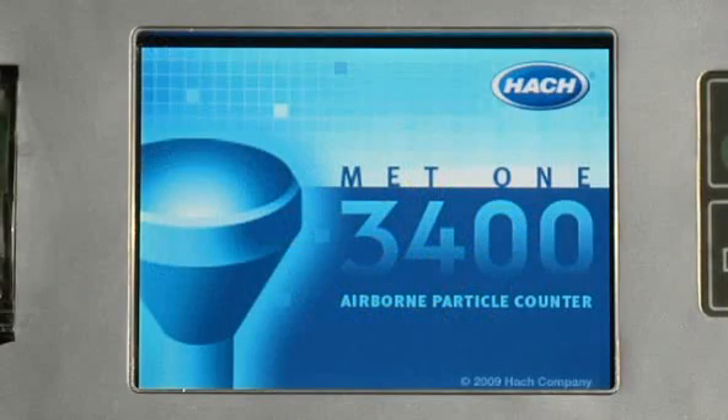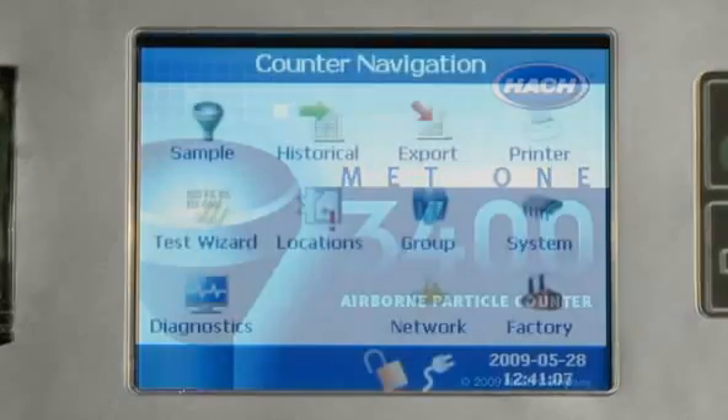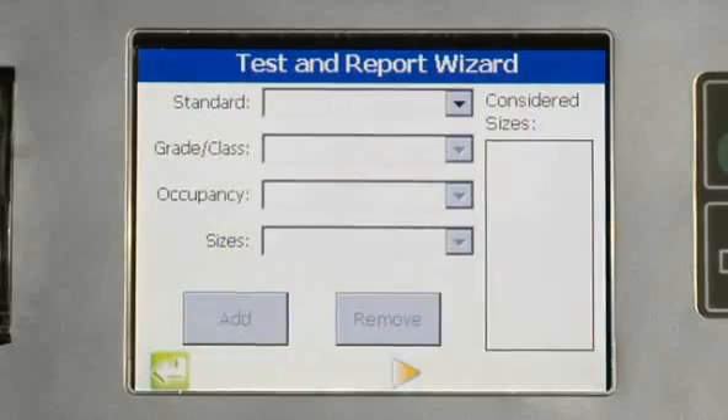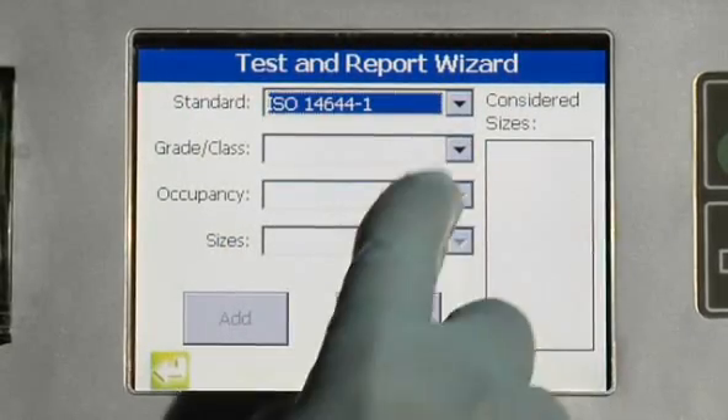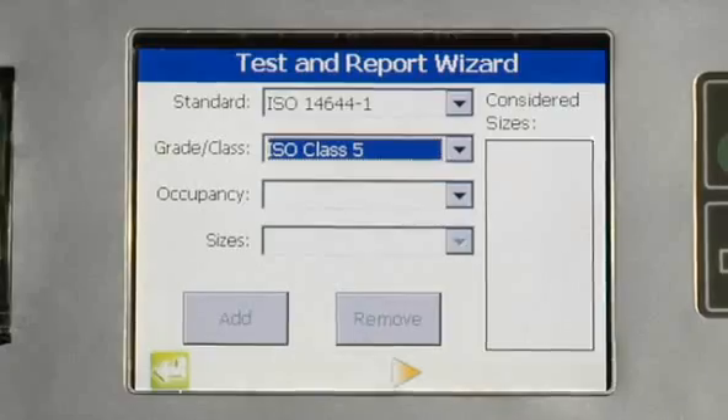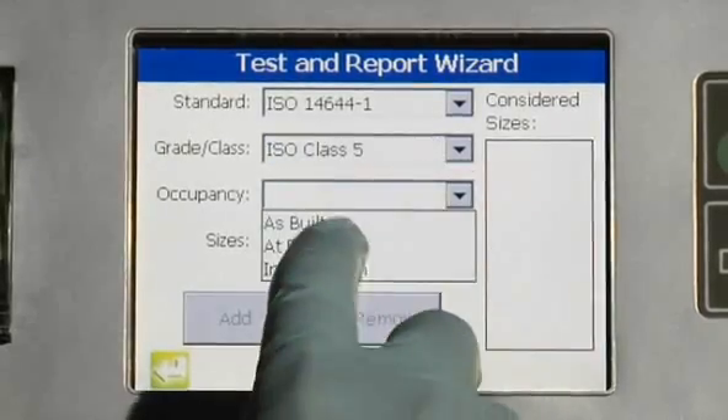The new MET-13400 is easy to set up through the use of software wizards that guide the analyst to configure the instrument for Annex-1, ISO-14644, and many other common regulatory sampling requirements.